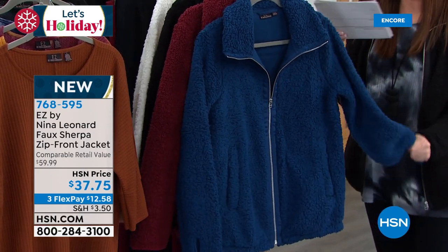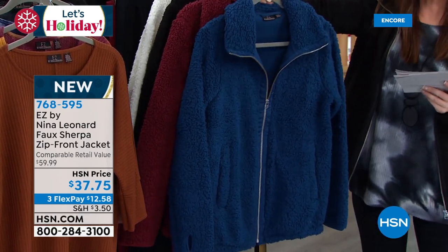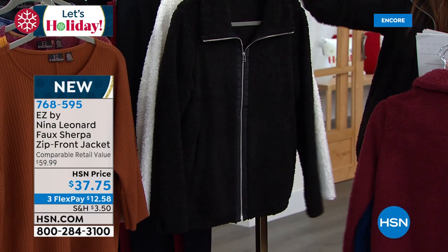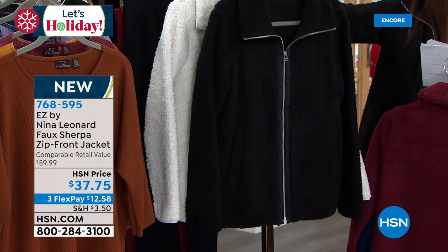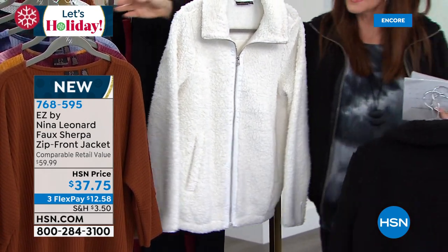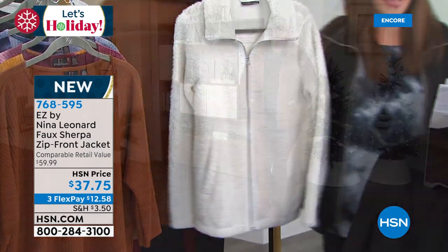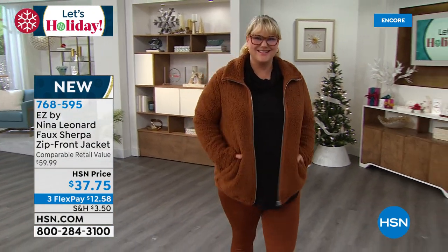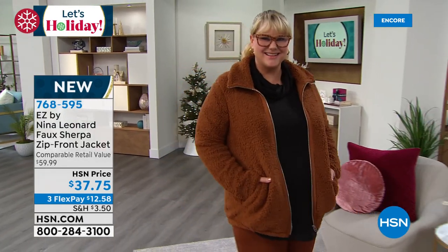We have it in wine — that's the one Kate was wearing, it looked great. There's the black, and there's the ivory. I snuck the cognac right over here, and Jamie's wearing it in the cognac as well. Jamie's got the cognac jacket and she's wearing it with the bourbon legging from our Today's Special. Kate, this is so special. People will be shocked that it was $37.75 — it makes a great gift.